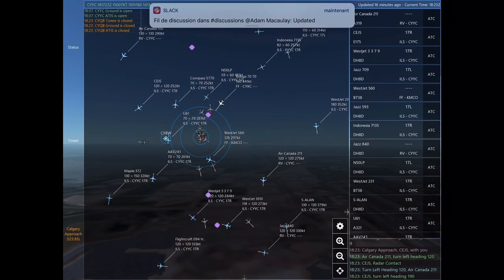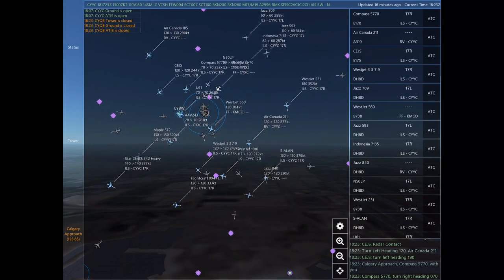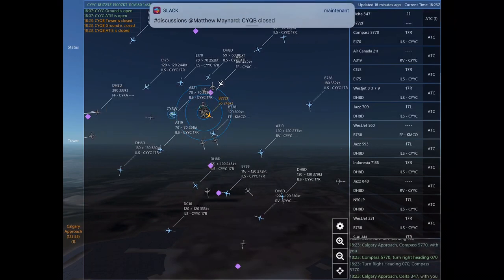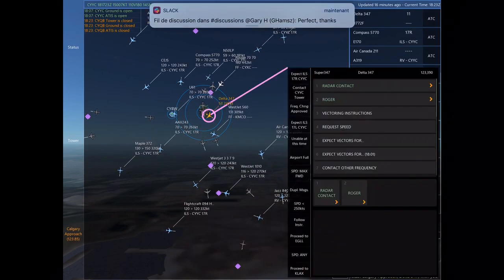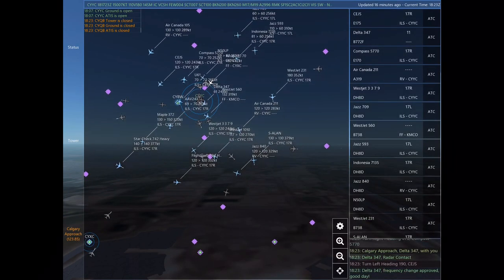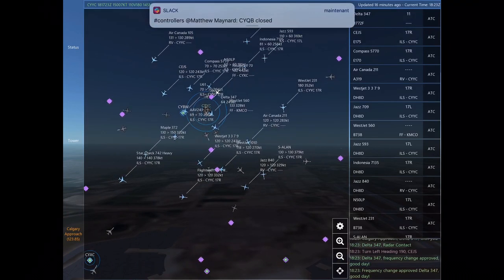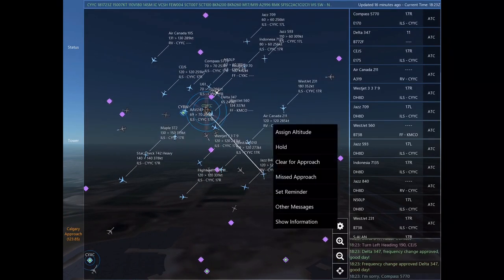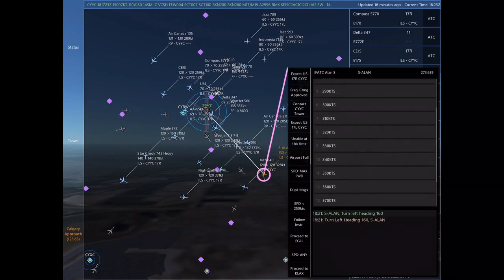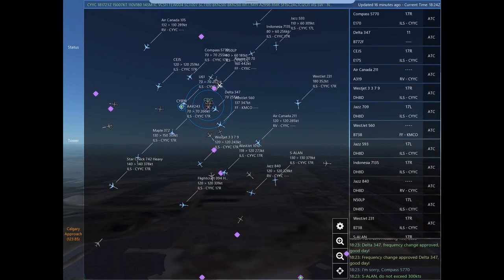Calgary approach, Charlie Echo Juliet Sierra with you. Air Canada 211, turn left heading 120. Charlie Echo Juliet Sierra, radar contact. Air Canada 211. Charlie Echo Juliet Sierra, turn left heading 190. Calgary approach, Compass 5770 with you. Compass 5770, turn right heading 070. Compass 5770. Calgary approach, Delta 347 with you. Delta 347, radar contact.